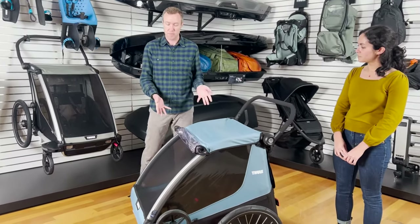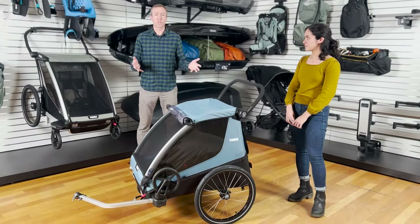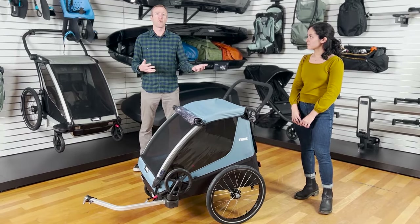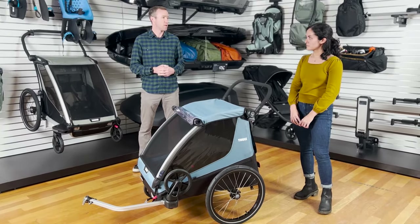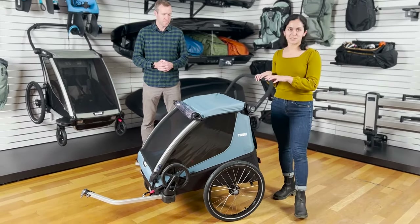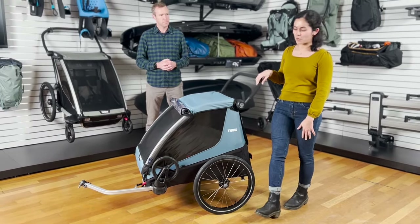We're really excited about introducing Thule Courier because it's a great solution for those parents that are looking for that bike trailer and stroller solution, but also a lot more features to go with it as well. So the Thule Courier comes into our lineup as primarily a bike trailer for kids.